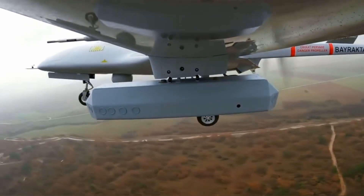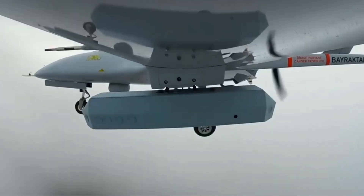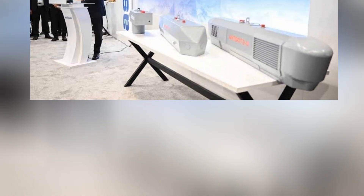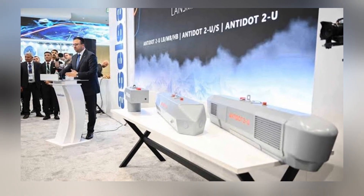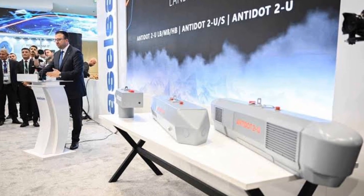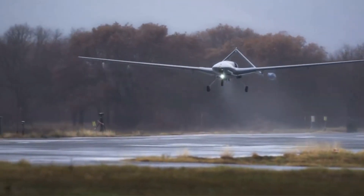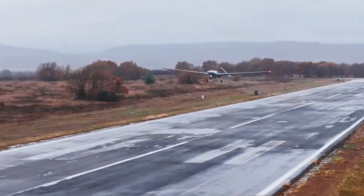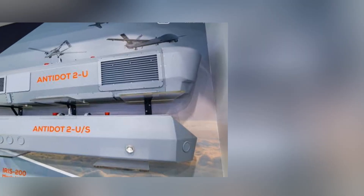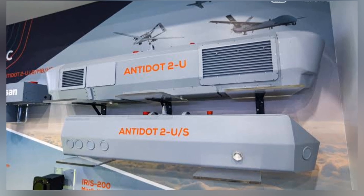So, what exactly is the Antidot 2US? It's an advanced electronic support system designed specifically for unmanned aerial vehicles. It's engineered to detect, identify, and digitally record radar signals from enemy air defense systems. The pod can also precisely determine the direction and location of threats on the battlefield, allowing operators to instantly identify and locate hostile air defense units and providing real-time intelligence to the ground control station via secure communication channels.